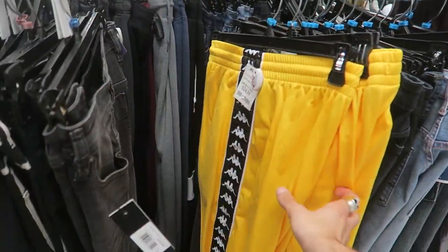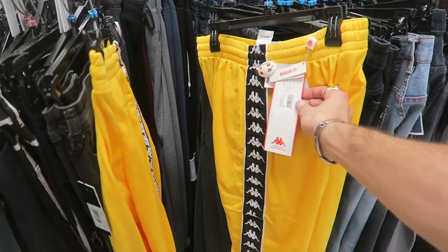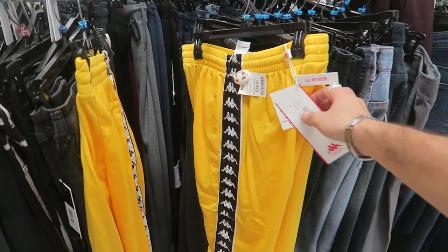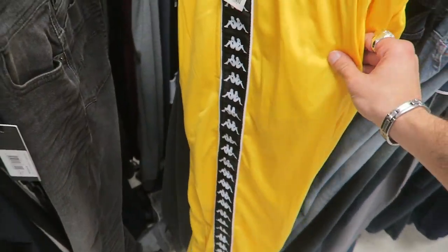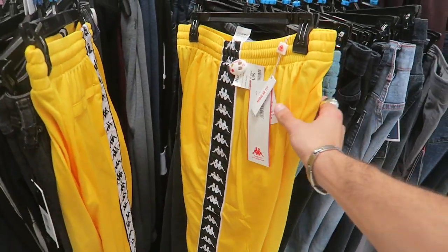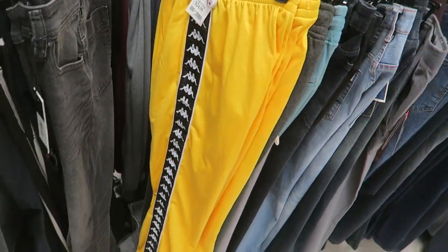Look at these yellow Kappa pants — $25. They're probably like $60 originally. It's kind of cool — it has white on one side and black on the other. You guys know I love yellow; I almost want to get these for personal, but I don't know. So sick though.